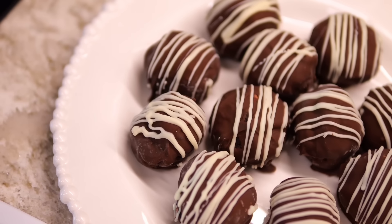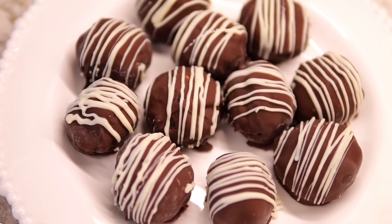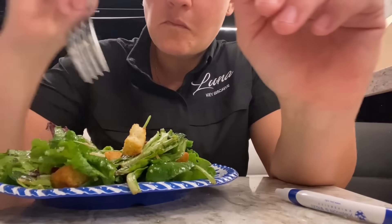And for dessert, Oreo truffles. After dinner service and cleaning up the galley, I made myself a plate. I hope you enjoyed watching.